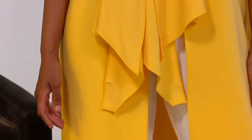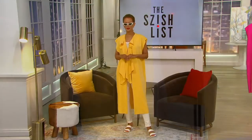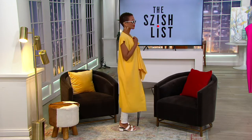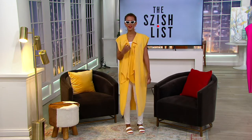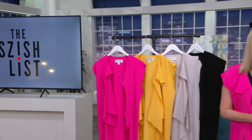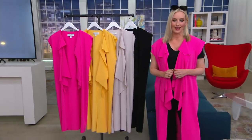Ruben Singer launched his collection at QVC about a year ago, and if you haven't heard of Ruben, he's a celebrity fashion designer — he's a couturier. He has worked with Beyoncé and Lady Gaga, and a little fun fact: his father designed all of the costumes for the Bolshoi Ballet.